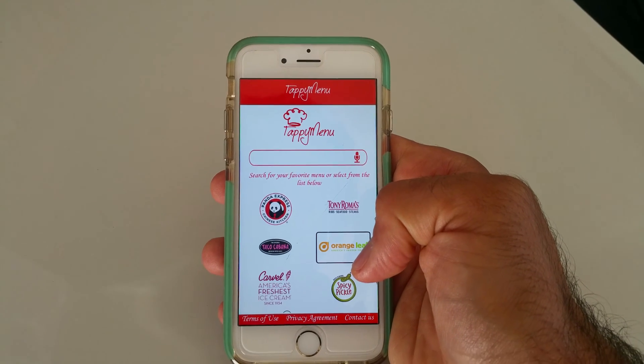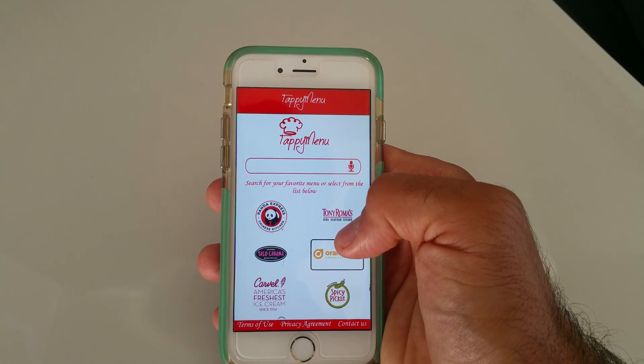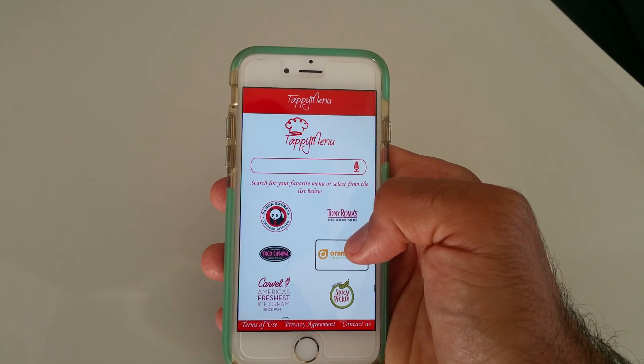Now for people who are completely blind, the phone is used with simple left and right swiping gestures so that everything selected next will be displayed.